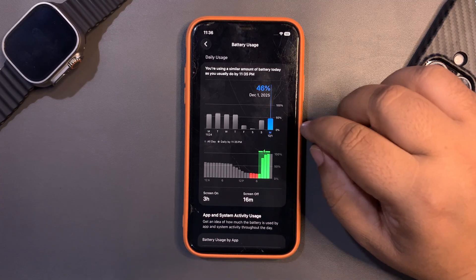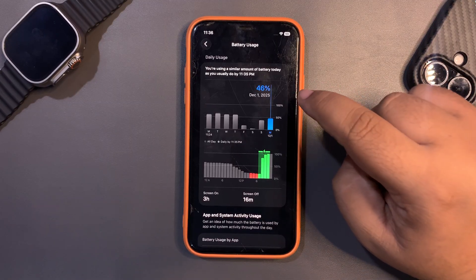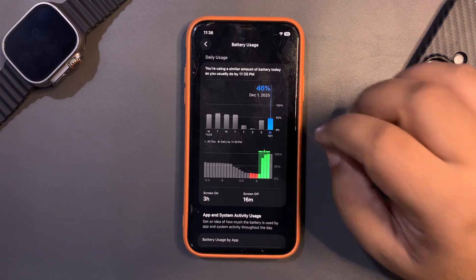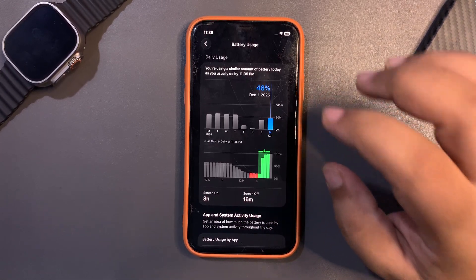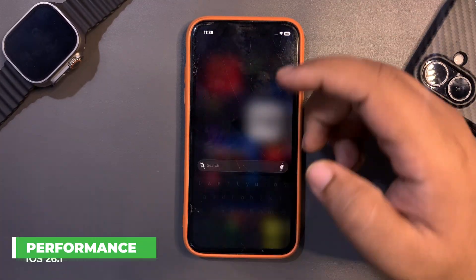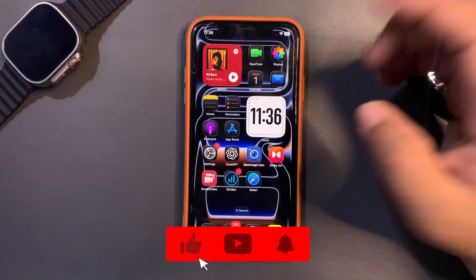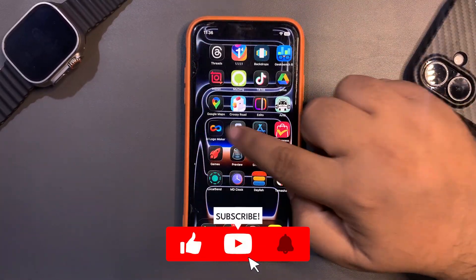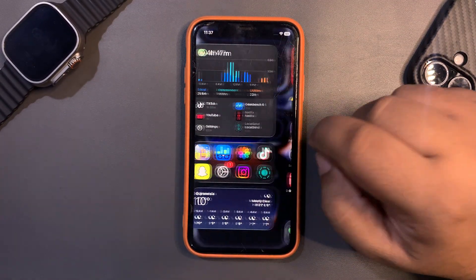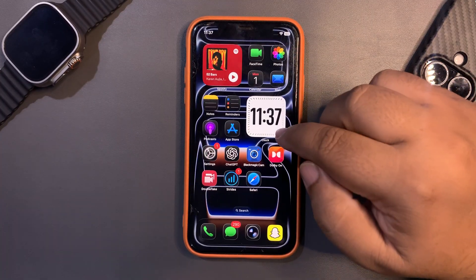iOS 26.2 is way better — amazing in terms of every aspect — so that is a good sign. After this video I'm going to install 26.2 public beta and share my experience in upcoming videos. Now talking about the Geekbench score of iOS 26.1: in terms of performance, we still have this weird lag that everyone hates.